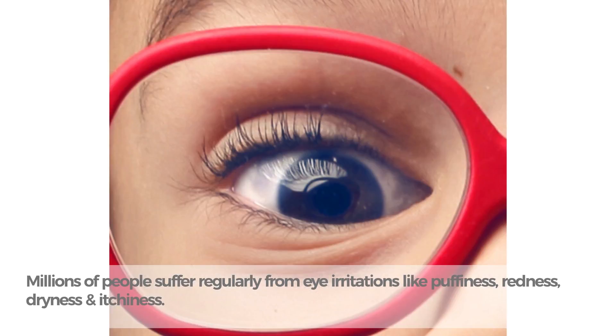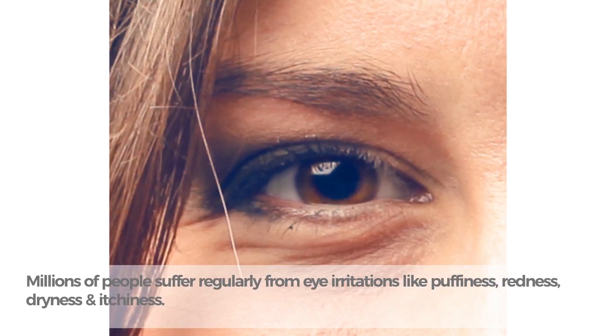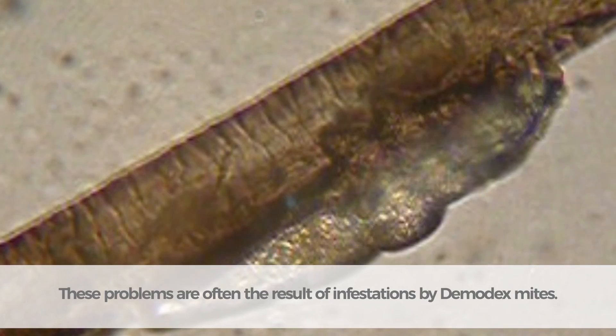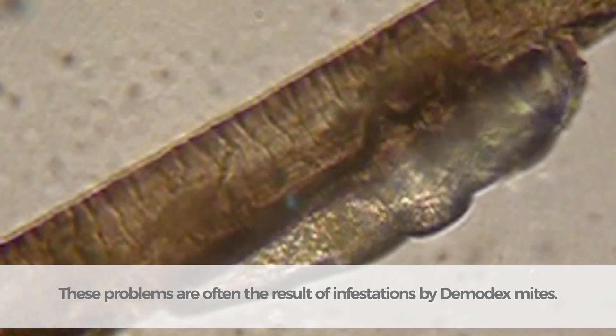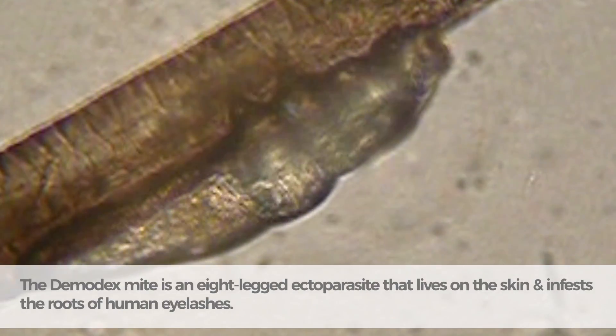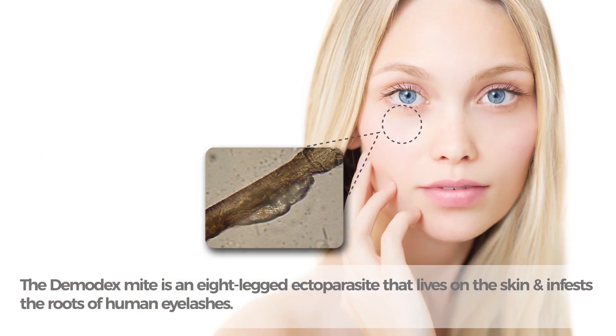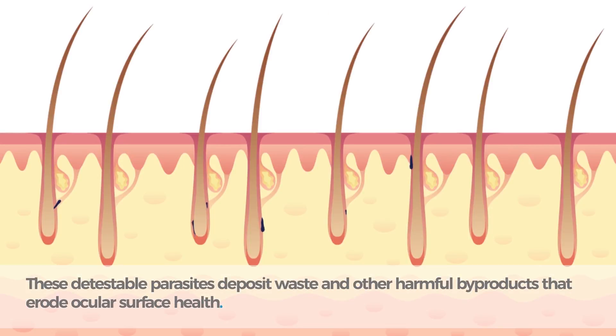Millions of people suffer regularly from eye irritations like puffiness, redness, dryness, and itchiness. These problems are often the result of infestations by demodex mites. The demodex mite is an eight-legged ectoparasite that lives on the skin and infests the roots of human eyelashes. These detestable parasites deposit waste and other harmful byproducts that erode ocular surface health.